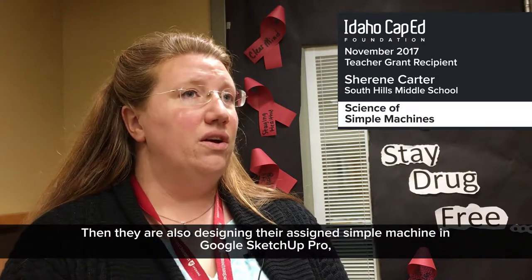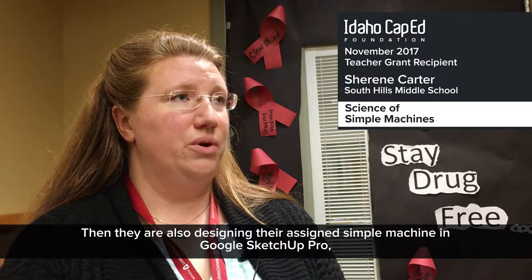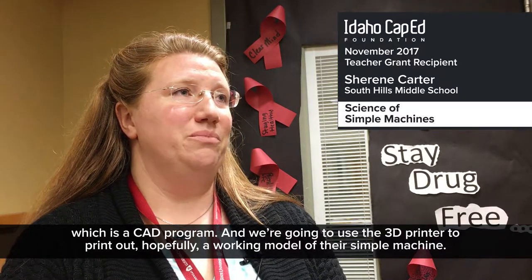They are also designing their assigned simple machine in Google SketchUp Pro, which is a CAD program, and we're going to use the 3D printer to print out — hopefully — a working model of their simple machine.